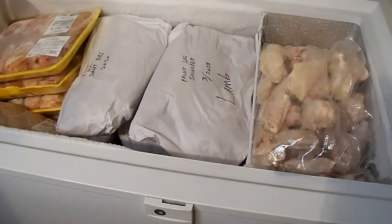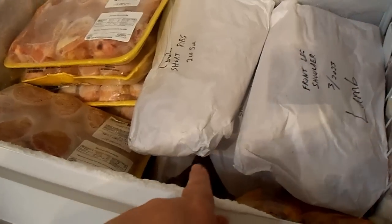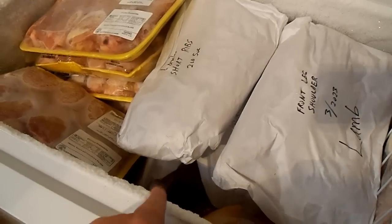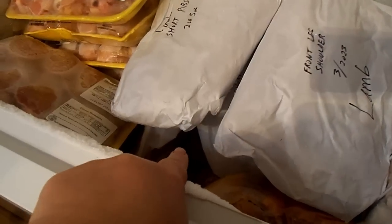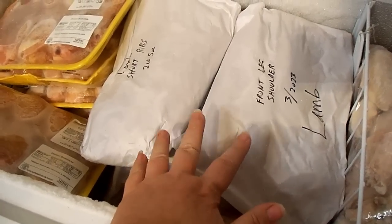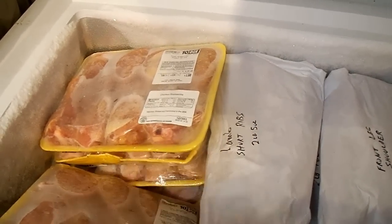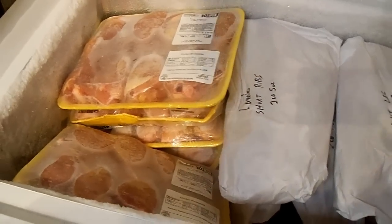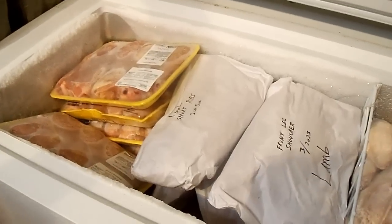This final chest freezer is kind of a hodgepodge. Down in the very bottom I have some of our meat birds from last year's processing that were kind of scrawny — I just use them for boiling. I have some extra lamb that wouldn't fit in the other freezer, and some store-bought chicken drumsticks that we like to use for grilling. Yeah, this one is full too, so a half a cow was not fitting anywhere in here.